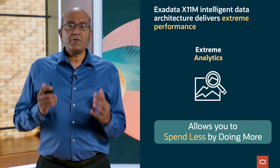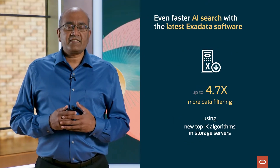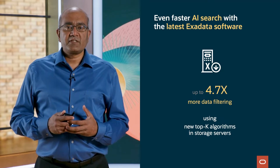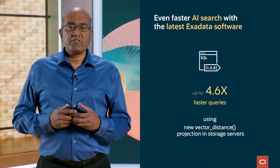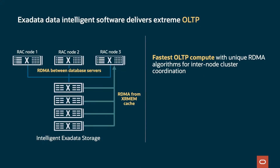This extreme performance allows you to spend less by doing more. For AI vector search on database servers, X11M runs up to 43% faster for in-memory vector index (HNSW index queries) compared to X10M. On storage servers, it runs up to 55% faster using the persistent vector index (IVF index queries) compared to X10M. Additional software benefits include up to 4.7 times more data filtering using new top-key algorithms in the storage servers, up to 4.6 times faster queries using new vector distance projection into the storage servers, and up to 32 times faster queries when searching binary vectors.